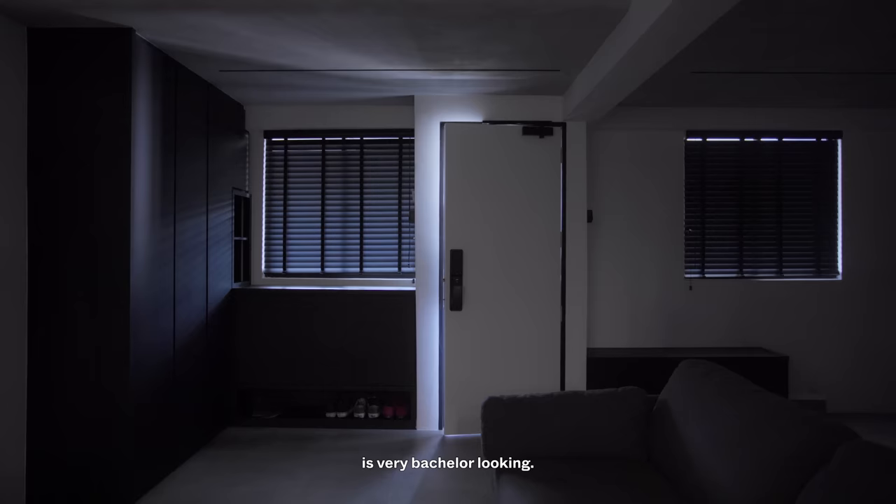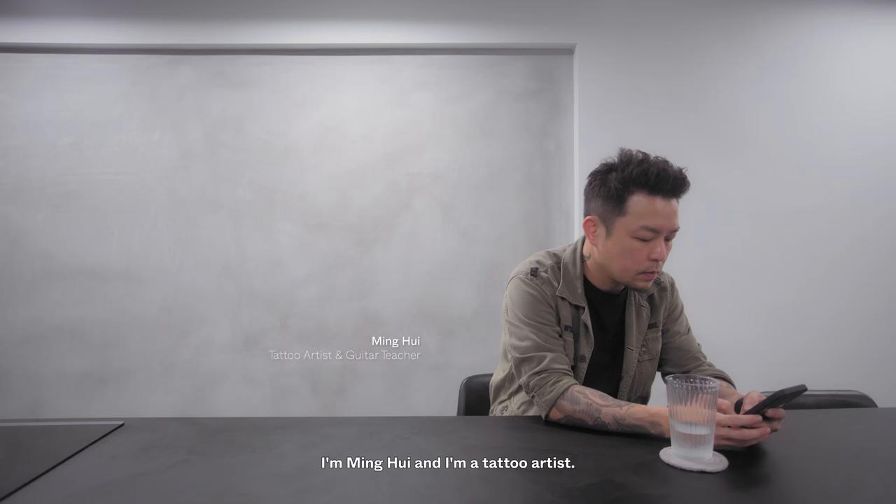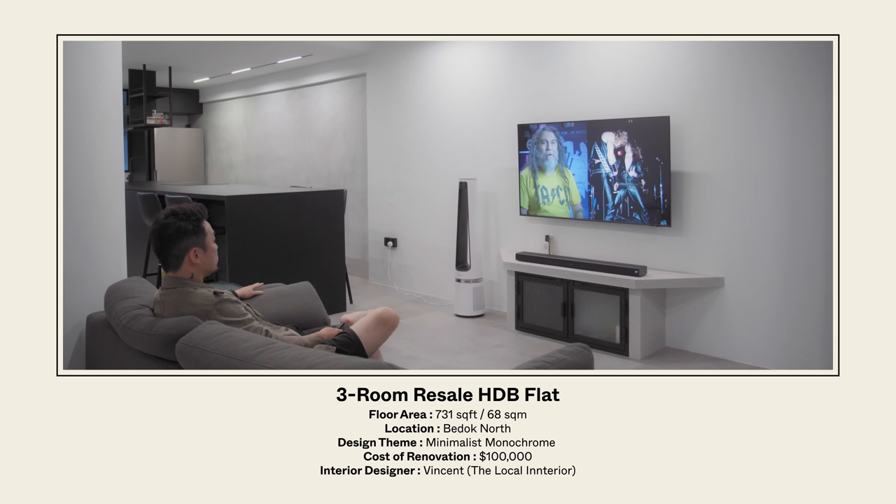The very first thing visitors mention is that it looks very bachelor — very me, because I'm staying alone. I'm Ming Hui, a tattoo artist. I've been staying here since October last year, which is about four months. This unit is 731 square feet and I'm staying in Buona Vista North.